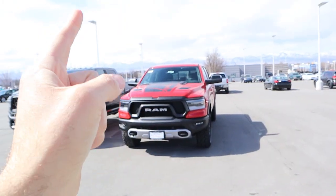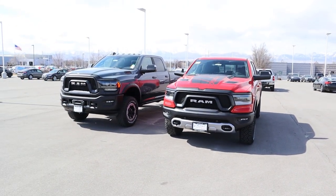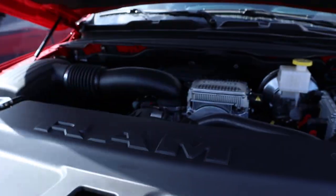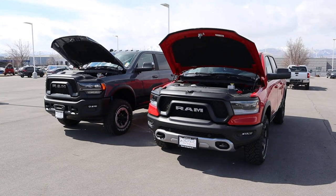Hey everyone, it's Ben Hardy here. In today's video we're going to be comparing a fully loaded 2021 RAM Rebel to a 2021 RAM 2500 Power Wagon 75th Anniversary Edition. A huge shout out and thank you to the Larry H. Miller Dodge RAM here in Sandy for giving me some time with both trucks. Check out their inventory link below — let's get into it and pop under the hoods.